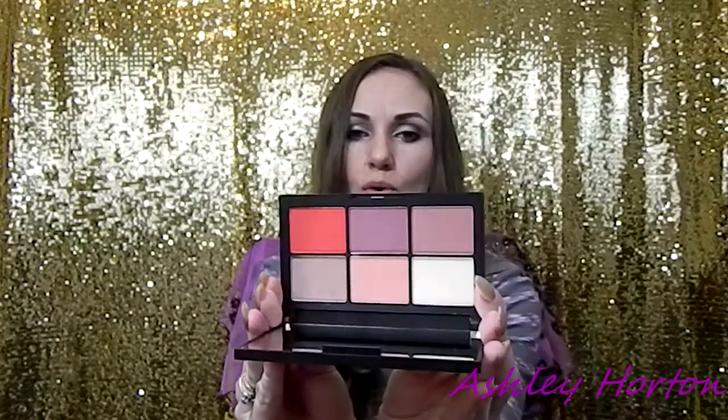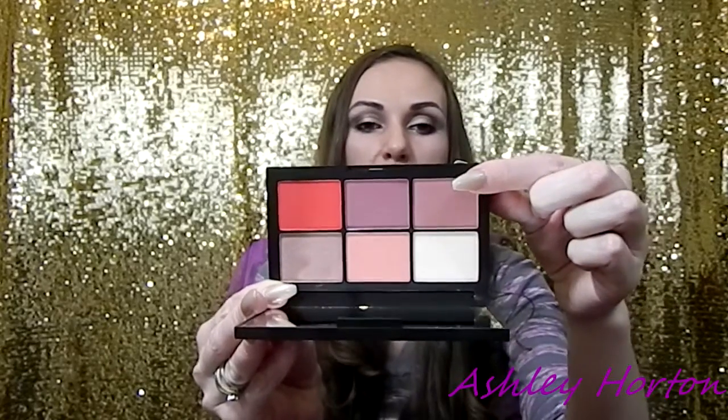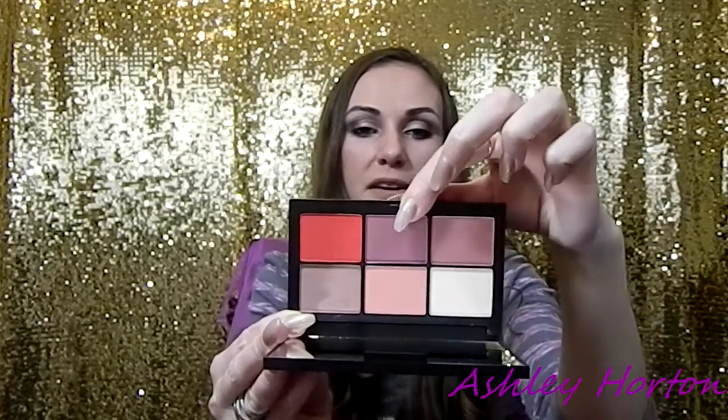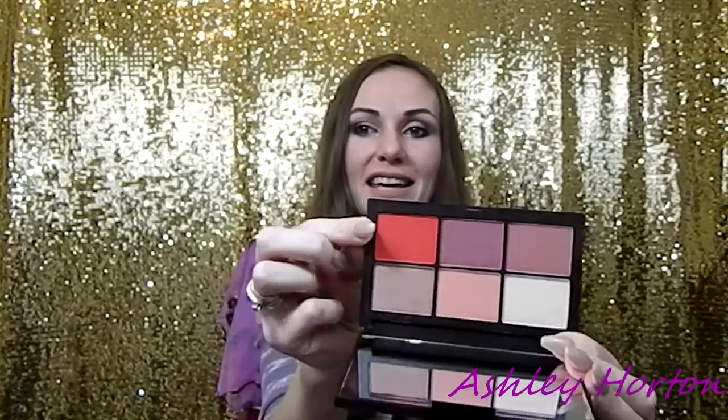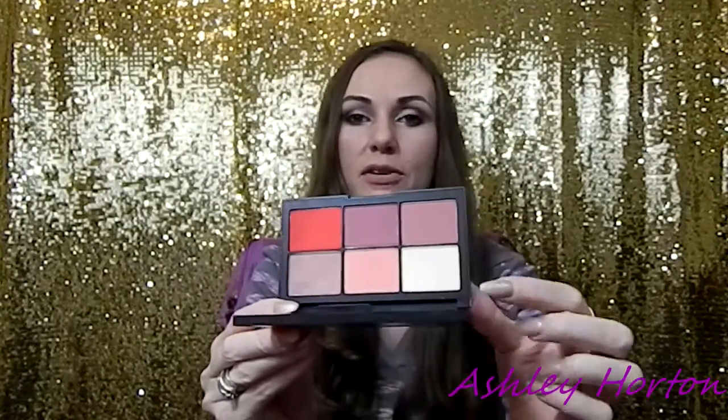The next palette I have here — if it's not blinding you — is the Narcissist palette, the Unfiltered one-cheek palette. Inside we have: Watch Me, Out There, Me First, Chic, Takeover, and Exhibit A. Look at Takeover — oh my gosh, that is so bright!